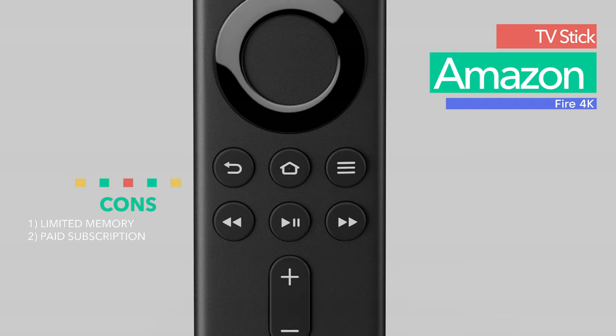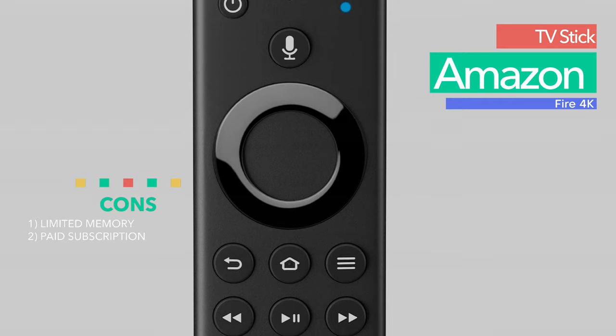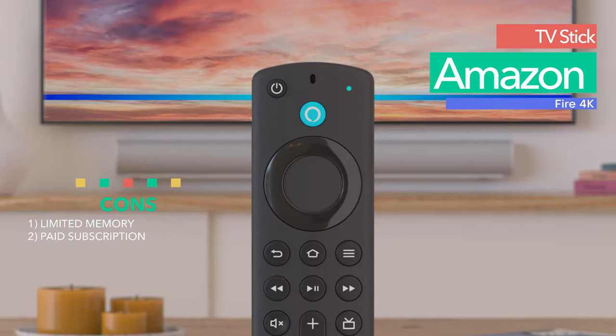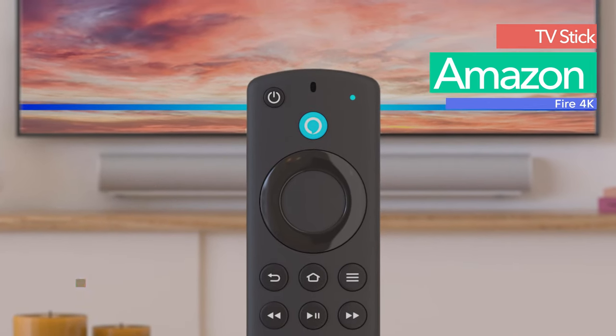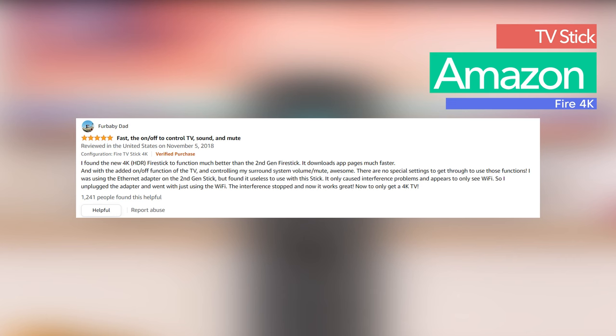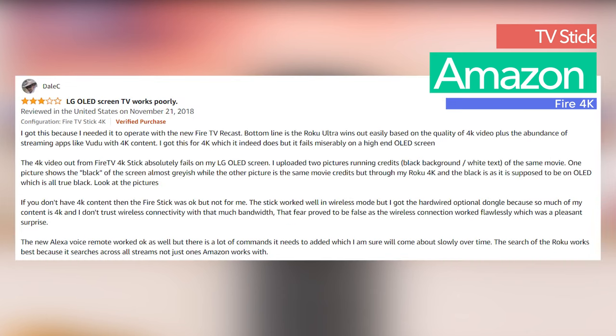Another bonus from Amazon is its simple connection and configuration. To unleash the adapter's full potential, you need to use the Fire Stick on Dolby Atmos and 4K TVs. However, the adapter will not resurrect grandma's old black box — excellent functionality, but no miracles here.